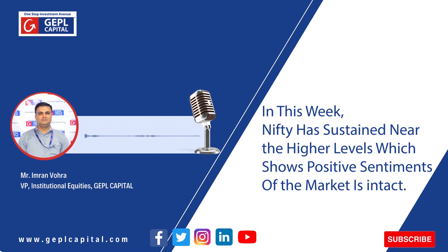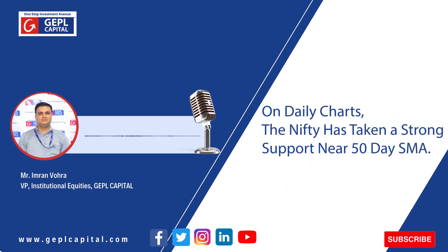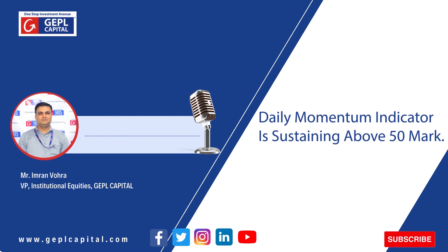In this week, the Nifty has sustained near the higher level which shows that the positive sentiment of the market is intact. On the weekly charts, the Nifty has formed a doji candle formation — also called indecisiveness in the market — and traded in a consolidation range, indicating the market is continuing its previous range-bound move. On the daily chart, the Nifty has taken strong support near its 50-day simple moving average and was able to manage above its 20-day simple moving average, which confirms the positive trend. The daily momentum indicator is sustaining above the 50 mark, which shows that the bullish momentum of the market is intact.